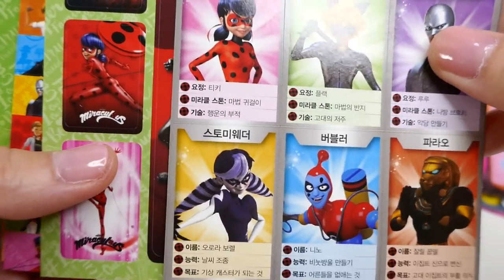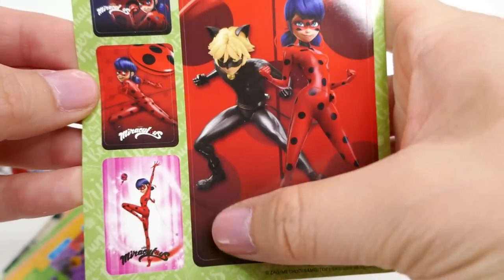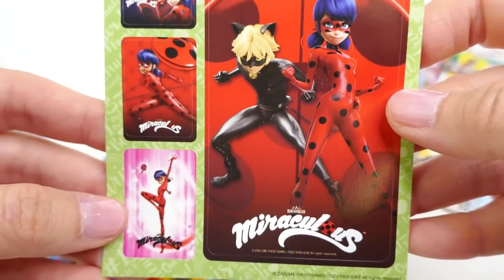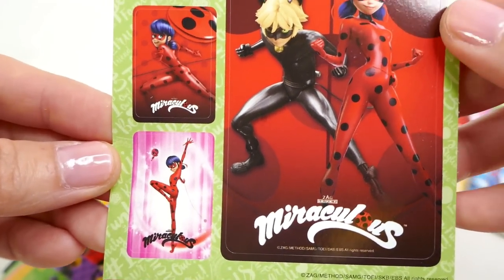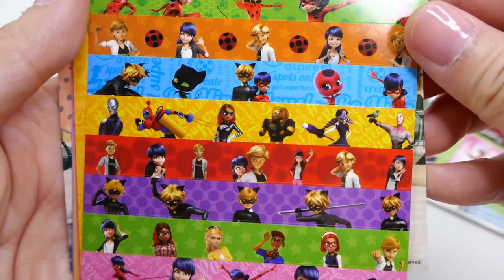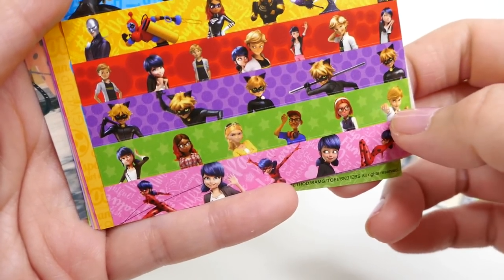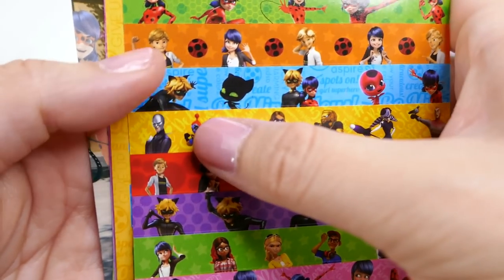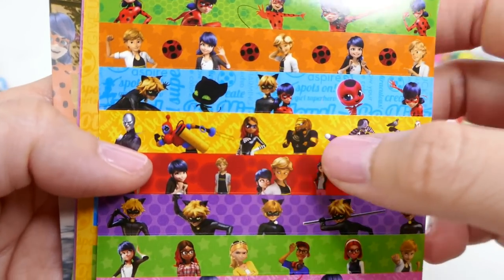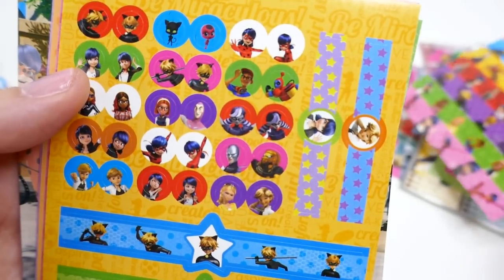We have more stickers — this one is kind of a card-style sticker and we have three smaller ones. I like this one which is the transformation. We got these itsy-bitsy ones — so cool! We got the classmates down here and then their transformed versions up here, or some of them. I think only this one and this one are classmates; the other ones are not, but this is a lot of fun.